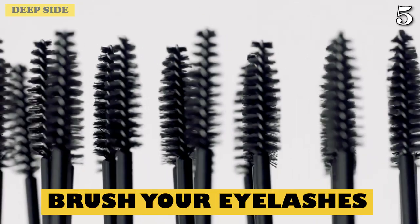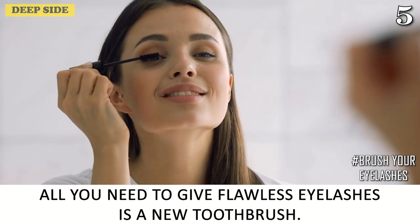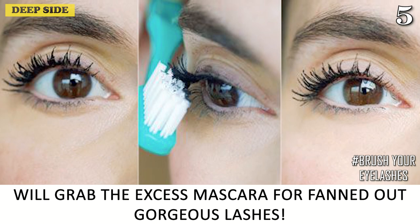Number 5: Brush Your Eyelashes. All you need to give yourself flawless eyelashes is a new toothbrush. Run it through your lashes from root to tip — the bristles will grab the excess mascara for fanned-out, gorgeous lashes.